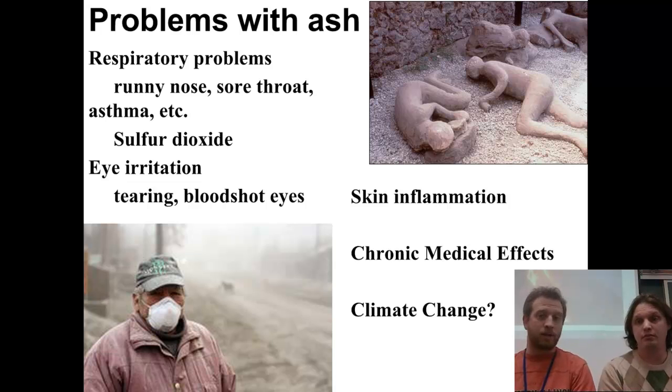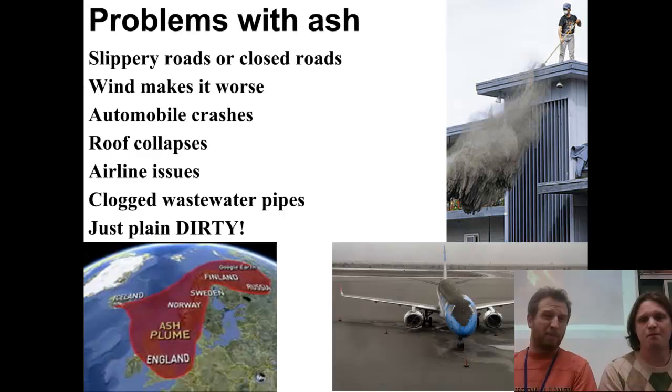Those people have been preserved, still covered with ash, and you can still go and see them today. Ash also creates practical logistical problems — if ash gets on the roads, it becomes very slippery. A lot of times authorities will close down highways because it's simply not safe to travel on them.